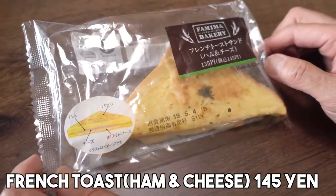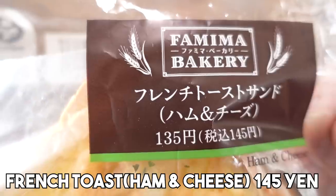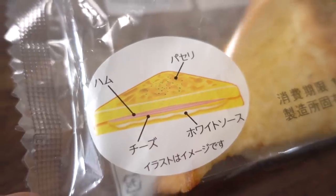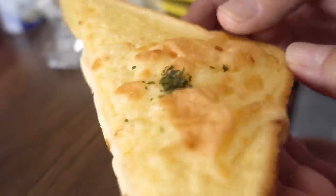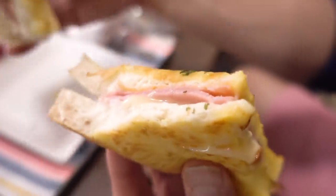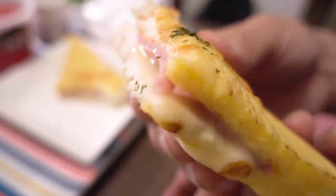My second choice is Famima Bakery's French Toast Sandwich with Ham and Cheese. It's 135 yen, approximately a dollar ten. This includes ham, a sprinkling of parsley on top, cheese, and white sauce in the center. I'm not really sure what that white sauce is. I'm going to warm this up in the microwave oven. It's piping hot. Nicely cheesy appearance — yeah, I guess that means the cheese has melted.